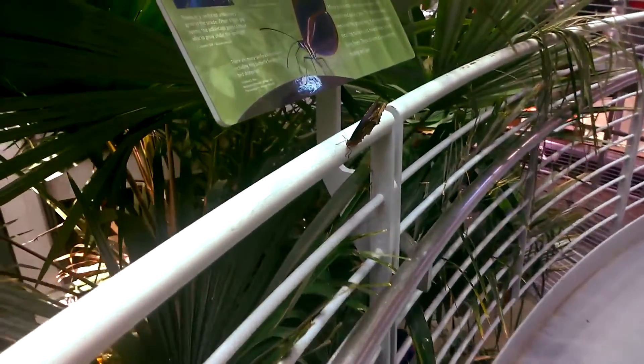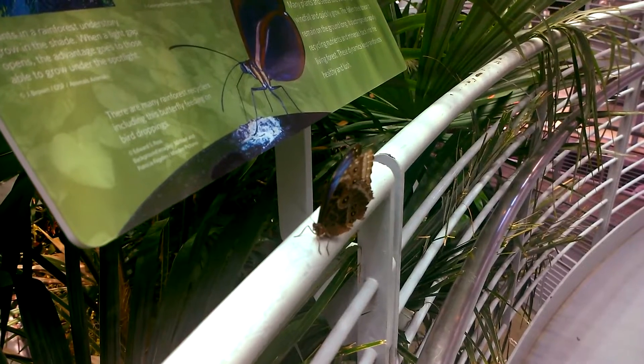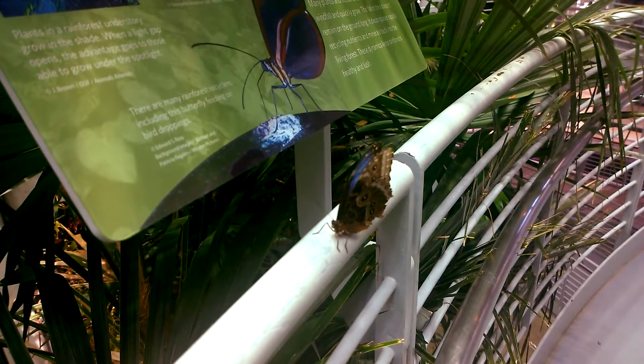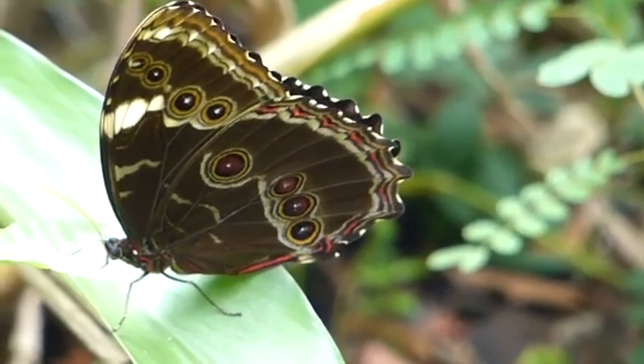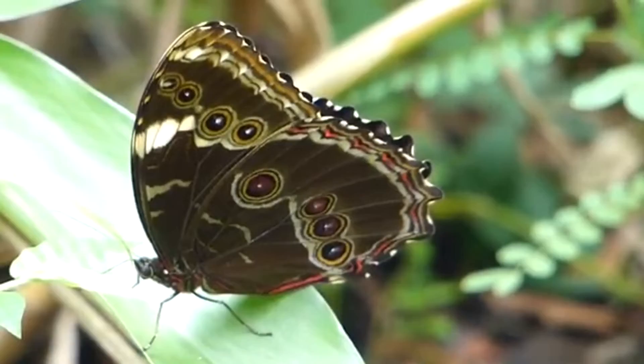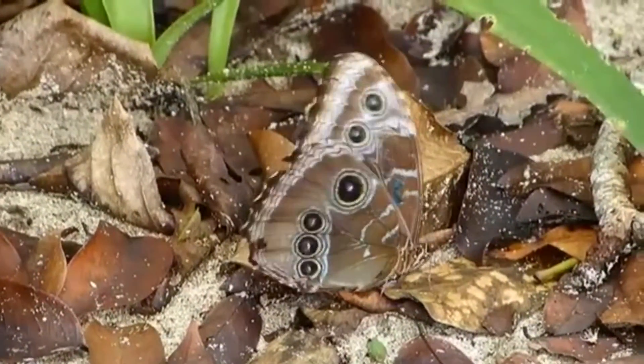Also known as Blue Morphos for their seemingly blue-colored wings, there are around 30 species in the Morpho genus, and they're not all shimmering blue. Some appear more green, and others even come in white. Plus, these butterflies aren't even actually blue at all — their bodies don't contain any blue pigment, but we'll get back to this in just a bit.